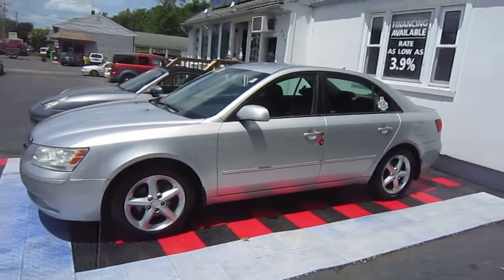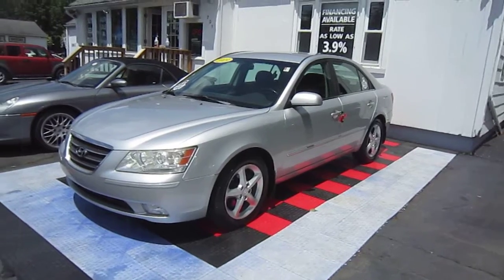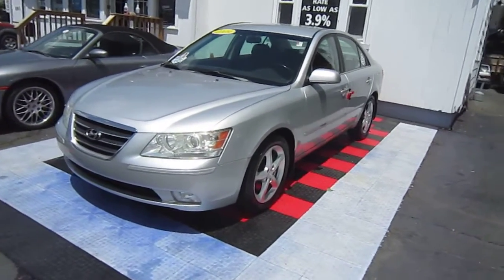Hollywood Ali from High Class Auto. Today I have a beautiful, gorgeous, one-owner Hyundai Sonata V6.